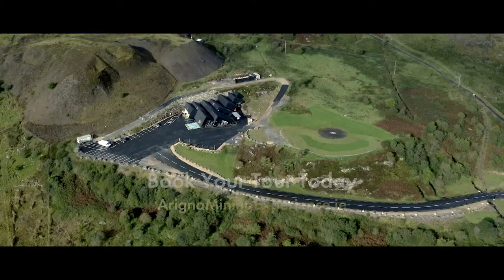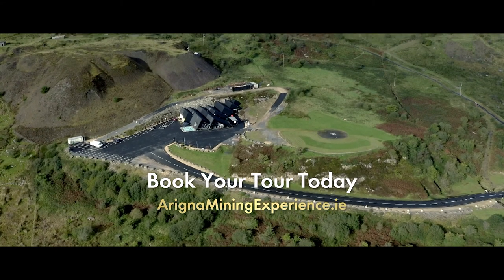Visit OrignaMiningExperience.ie to book your tour today.